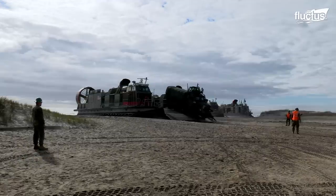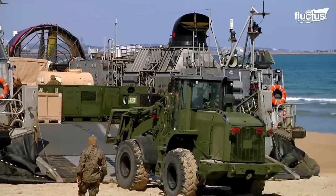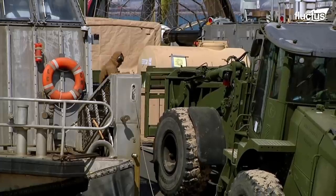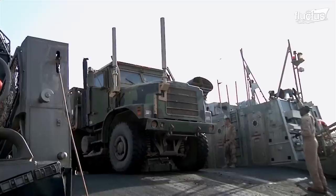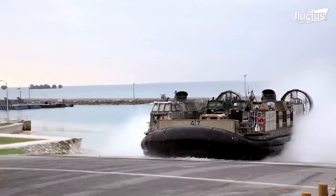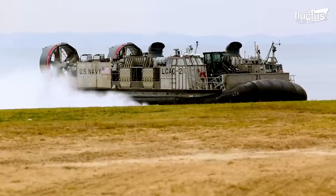At 87 feet long and 47 feet wide, each LCAC represents a fairly large platform upon which to store equipment. It also means that marines can land in areas where traditional boats might not be able to come ashore.